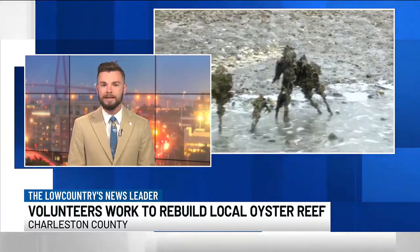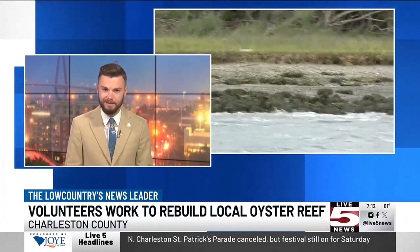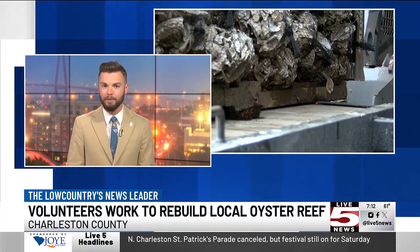Lowcountry ecogroups are urging you to get involved in protecting one of Charleston's most dependable ecosystems. Our Caitlin Ashbaugh got a first-hand look at the project coming soon to the Charleston Harbor in the name of environmental preservation.